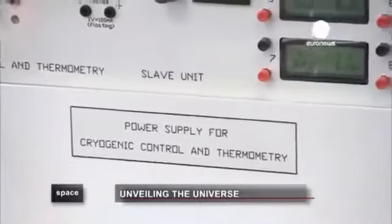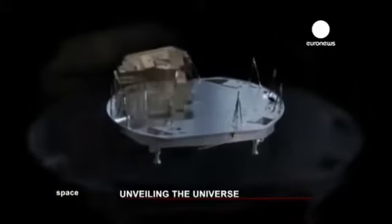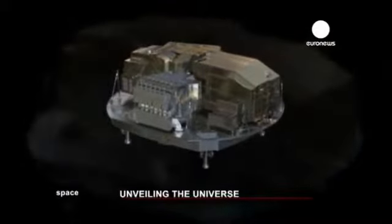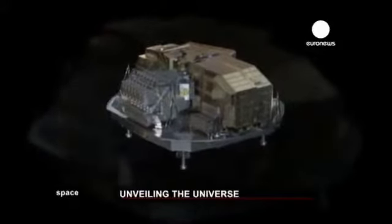Herschel carries three scientific instruments on board. The HIFI instrument is like a very sensitive radio receiver. It tunes into the vibrations of atoms and molecules out in space and can measure them. And then the two other instruments called PACS and SPIRE operate in different wavelength ranges — PACS covers the shorter wavelength range and SPIRE the longer wavelength range.